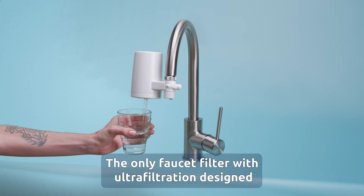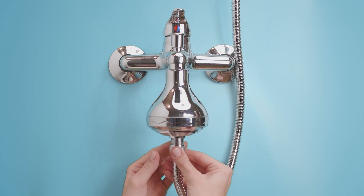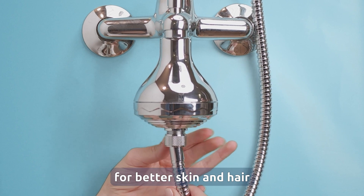Ultra, the only faucet filter with ultra filtration designed for non-potable tap water such as well water. ShowerPro, shower filter recommended by hair professionals for better skin and hair.